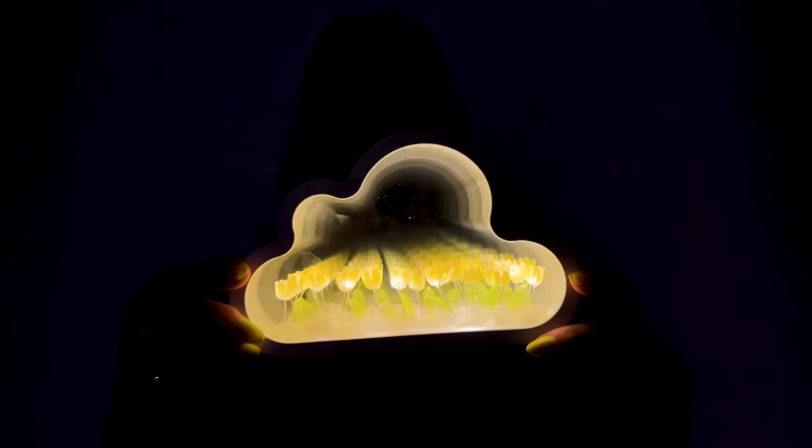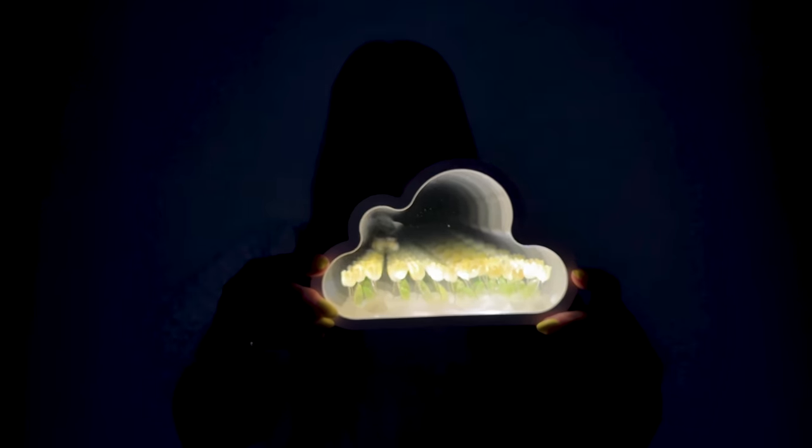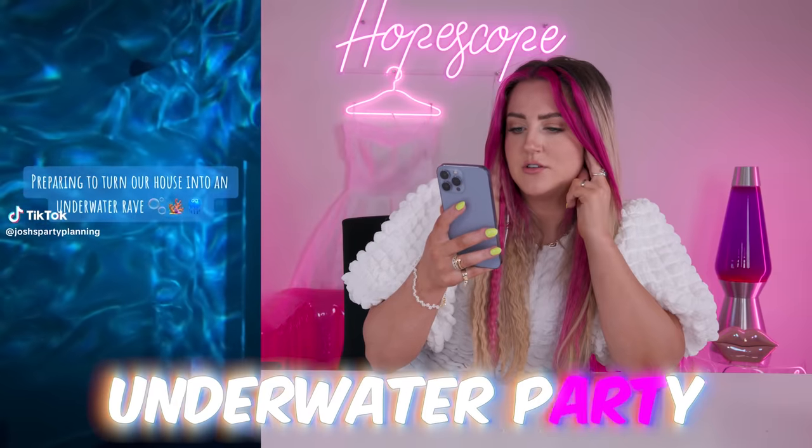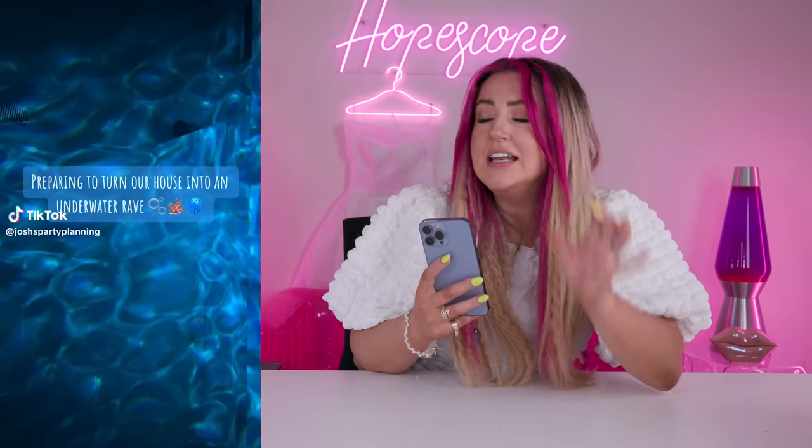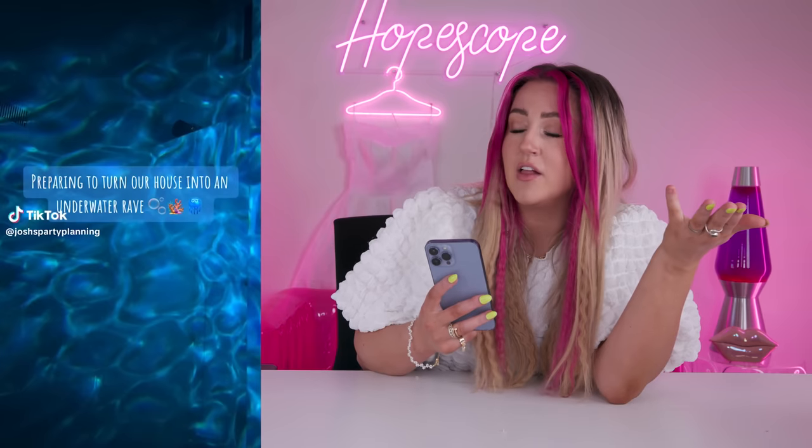TikTok is kind of coming through with the best gift ideas because who wouldn't love this? I saw this next TikTok and then a couple of days later my sister sent it to me, which I thought was really funny. Apparently it's just really my vibe. It's about preparing to turn your house into an underwater rave. I just gotta pause right here — I need a light like this. I have not been able to find a light. It creates this underwater glow look. That's legitimately all I want.